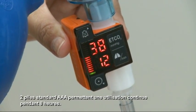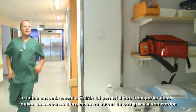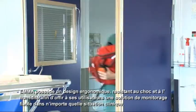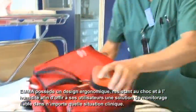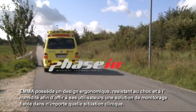Two standard AAA batteries allow up to 8 hours of continuous use. The compact size allows EMA to be carried in every emergency bag, pouch, or lanyard around the neck. EMA has a rugged, shock and water-resistant design to provide the user with a reliable monitor for any clinical situation.